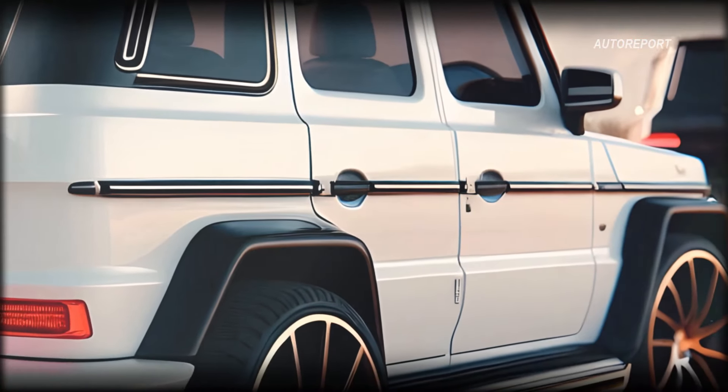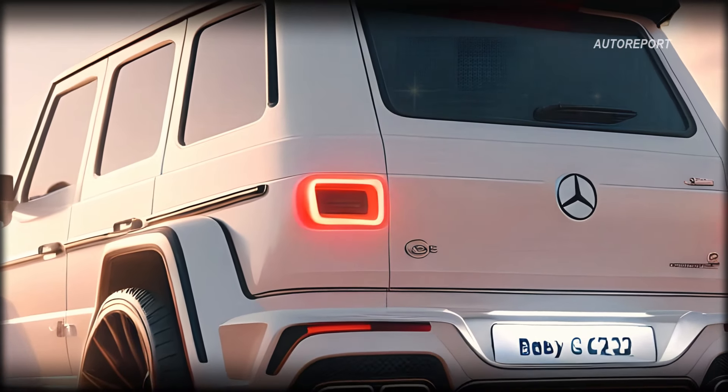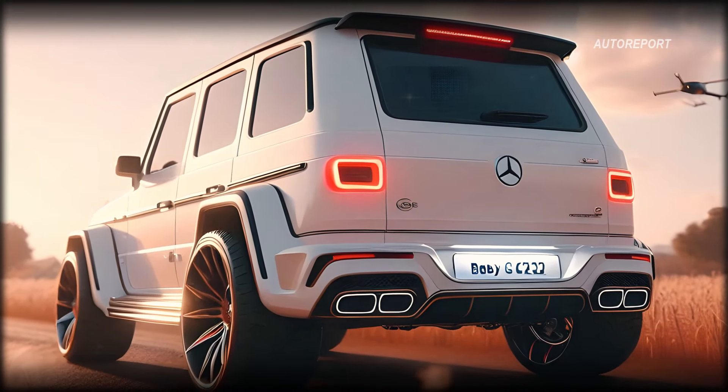Moving to the rear, the baby G-Class exudes sophistication with its minimalist design and integrated tire absorption feature, enhancing both aesthetics and performance. It's a bold statement that combines functionality with elegance, ensuring that this compact SUV stands out on any terrain.